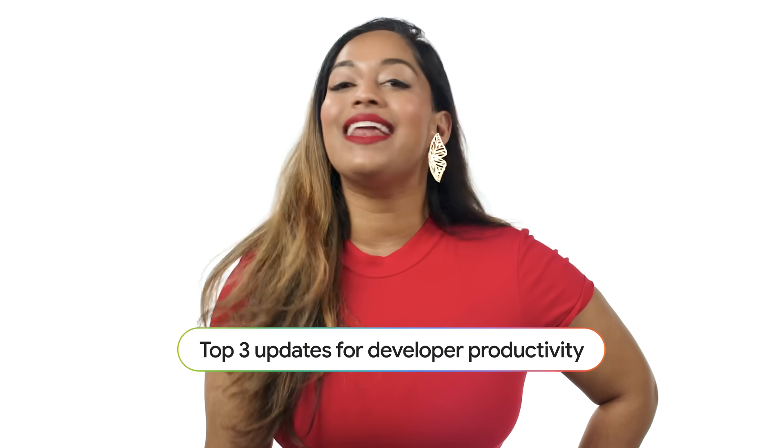Hey, Android devs. Did you miss the top productivity announcements from Google I.O.? I'm going to recap the top three things to know in 90 seconds.